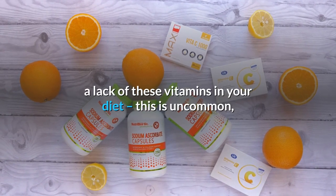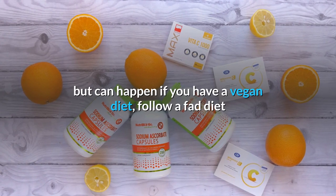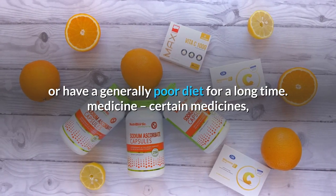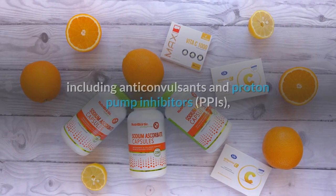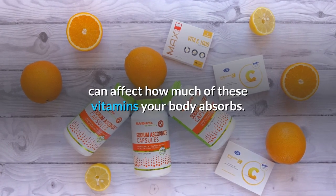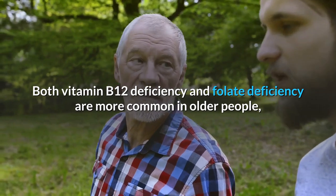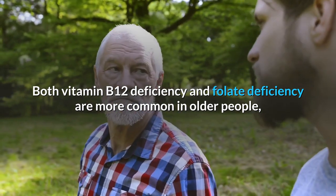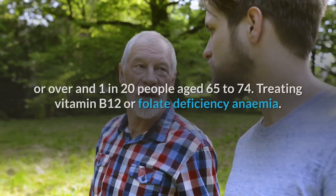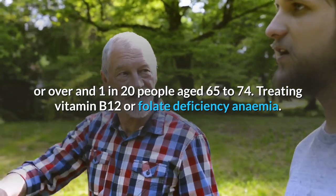A lack of these vitamins in your diet is uncommon, but can happen if you follow a vegan diet, a fad diet, or a generally poor diet for a long time. Certain medicines, including anticonvulsants and proton pump inhibitors (PPIs), can affect how much of these vitamins your body absorbs. Both vitamin B12 deficiency and folate deficiency are more common in older people, affecting around 1 in 10 people aged 75 or over and 1 in 20 people aged 65 to 74.